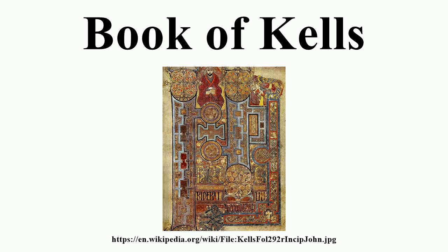The Book of Kells remained in Kells until 1654. In that year, Cromwell's cavalry was quartered in the church at Kells, and the governor of the town sent the book to Dublin for safekeeping. Henry Jones, who later became Bishop of Meath after the Restoration, presented the manuscript to Trinity College in Dublin in 1661, and it has remained there ever since, except for brief loans to other libraries and museums.